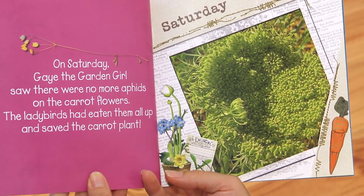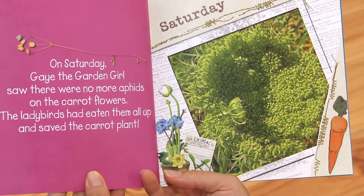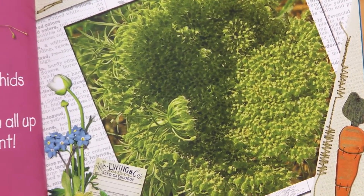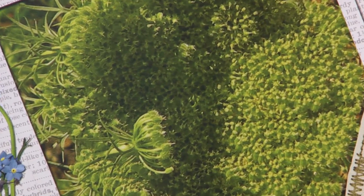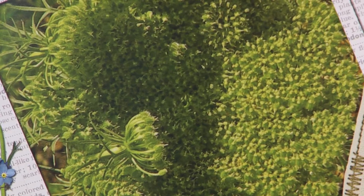On Saturday, Gay the Garden Girl saw there were no more aphids on the carrot flowers. The ladybirds had eaten them all up and saved the carrot plant. Very helpful ladybirds.